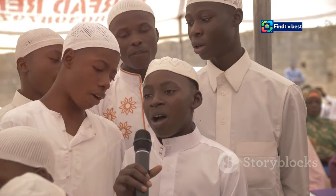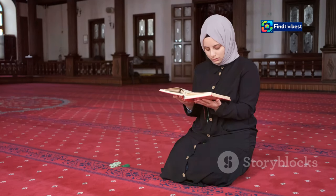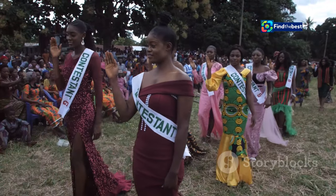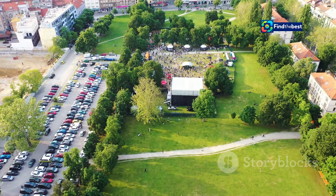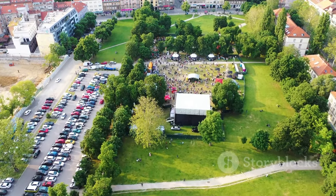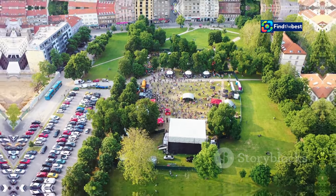Participants from all corners of Indonesia showcased their talents in various religious competitions, including Quranic recitation, Islamic calligraphy, and Islamic preaching. Hosting MTQ National XXX at Terra Samarinda brought immense pride to the city. The event showcased the city's rich cultural heritage and warm hospitality, cementing Terra Samarinda's status as a world-class venue capable of hosting events of national and international stature.